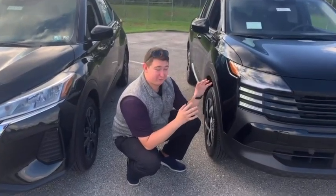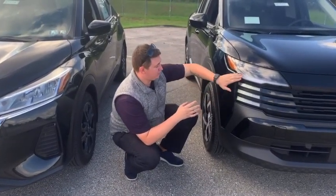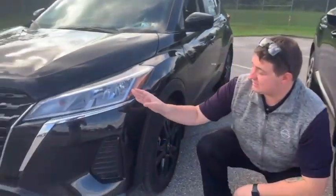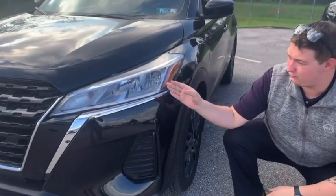Hey guys, we're going to start here at the front end of the new 2025 Kicks. We've got new LED headlights which are going to be brighter and last much longer than the standard halogen bulbs on the old 2024 model.